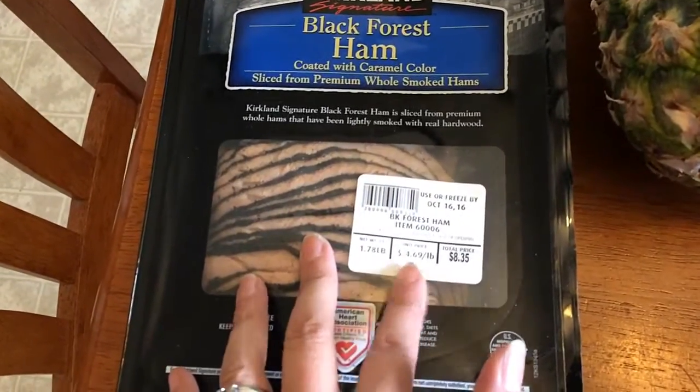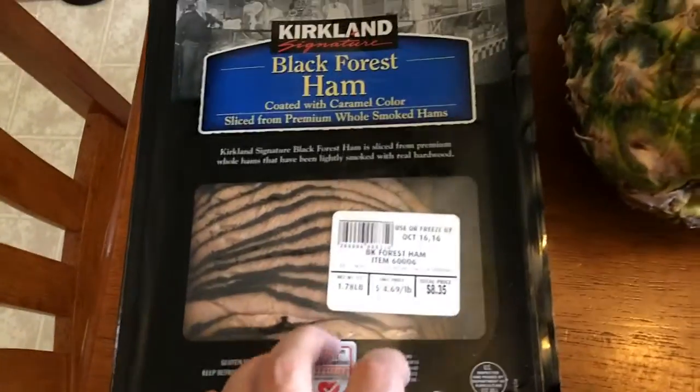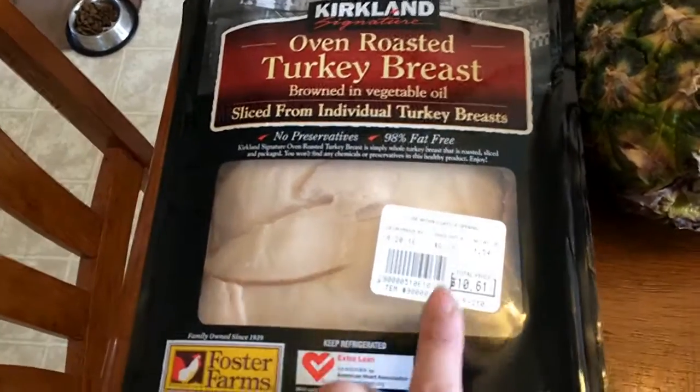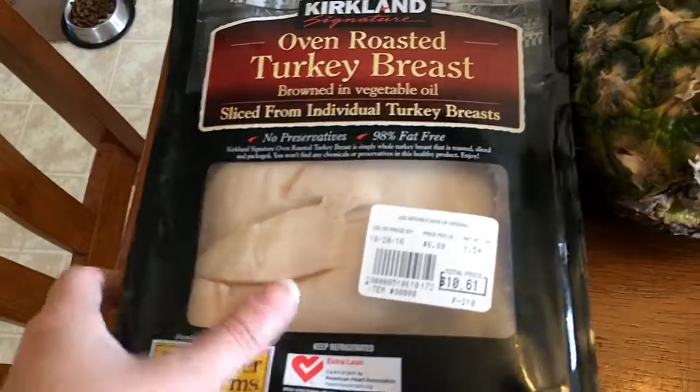I got some black forest ham — this is going to be for my husband and my son for sandwiches for lunch, and this was $8.35. I've never tried this before — it's the oven roasted turkey breast and I'll use this for sandwiches too.